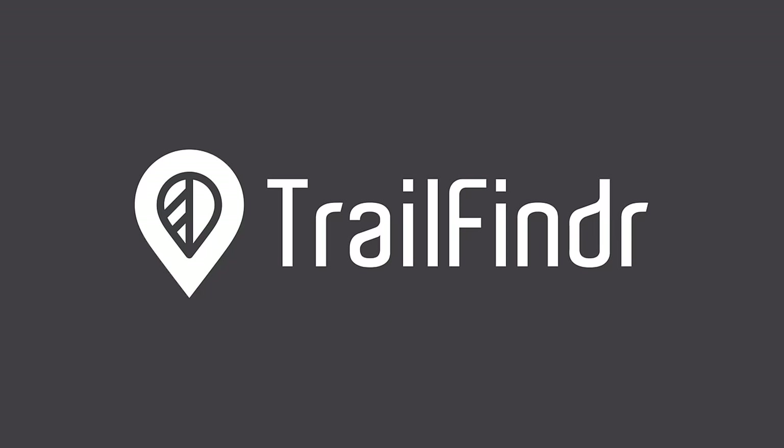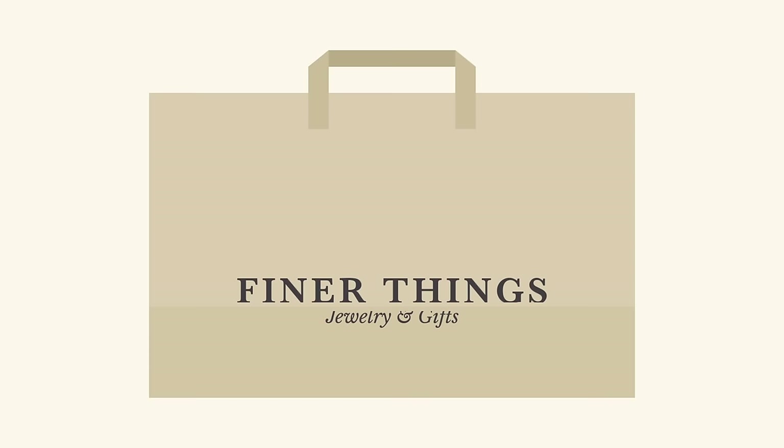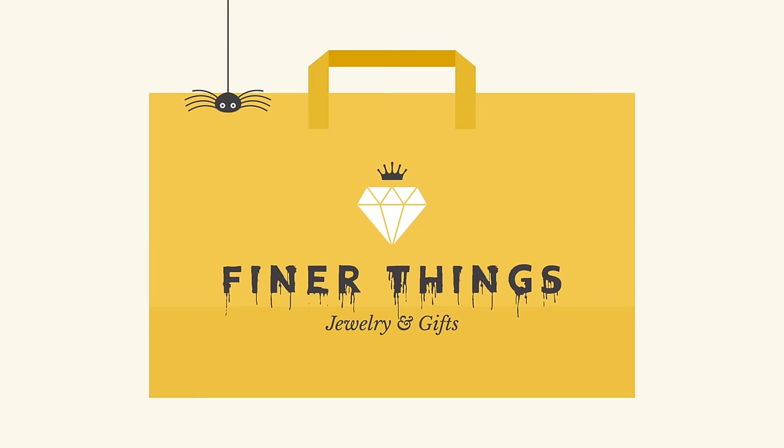A logo is what identifies your brand using a particular mark, type design, or both. The most effective logos tend to be fairly simple — something viewers will recognize and remember. Every element of your logo contributes to your brand identity, including your font choice, colors, and other imagery. Change even one of these elements, and it can have a big impact on the way your brand is perceived.